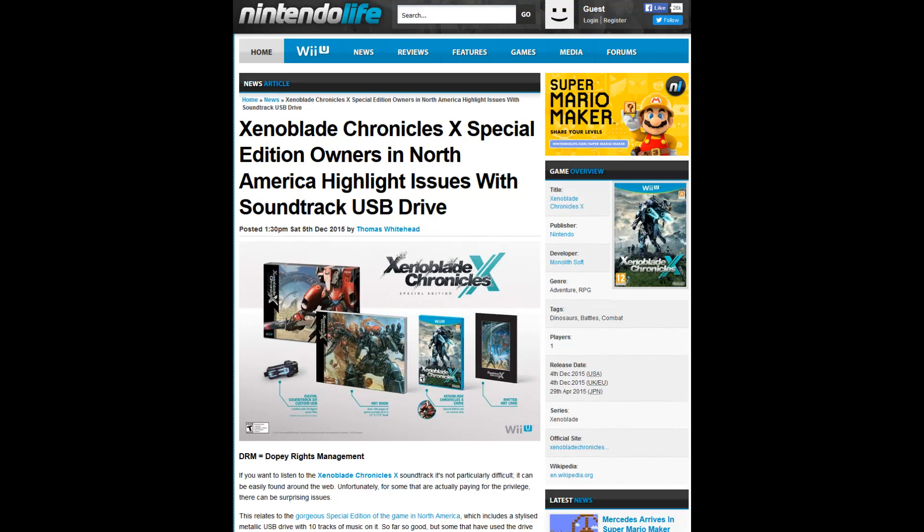Most of the time when you buy special editions of games and they have a soundtrack, it's on an audio CD format. Frequently they'll also give you a download link, and this is done frequently with vinyl versions of albums, where you'll buy the vinyl and get a code to download the complete album in MP3 format as well, in case you don't want to hook your turntable up to your computer and rip each song in real time.